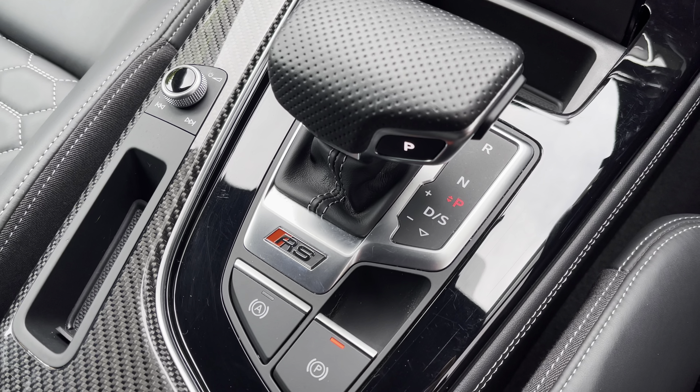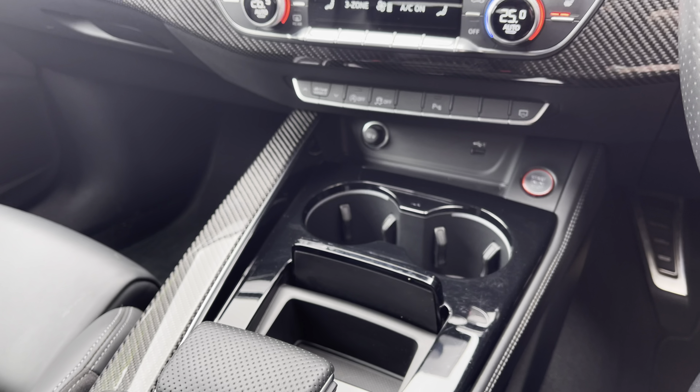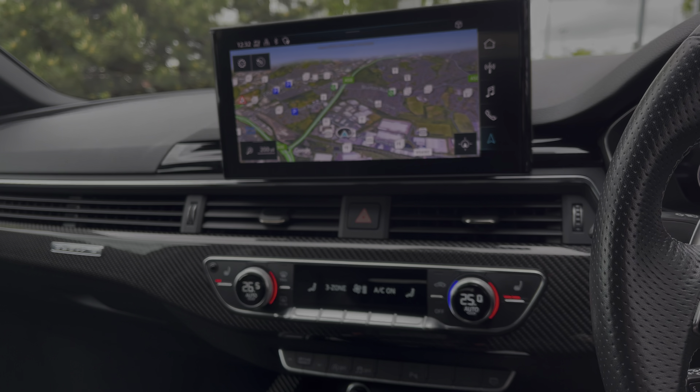Media to have all your favourite apps stored in one place. Radio to choose from your favourite DAB radio stations to sing along to. Telephone to stay in touch with friends and family on the go. And the 3D navigation map to help you reach your desired destination.